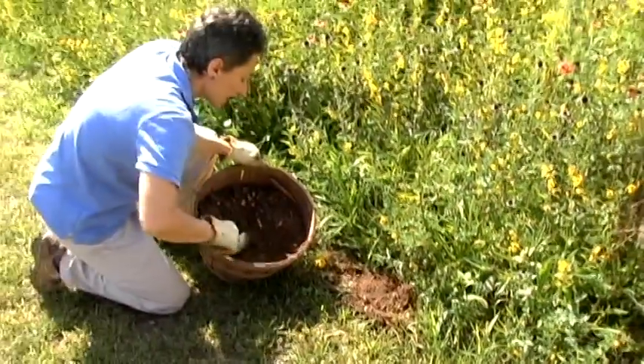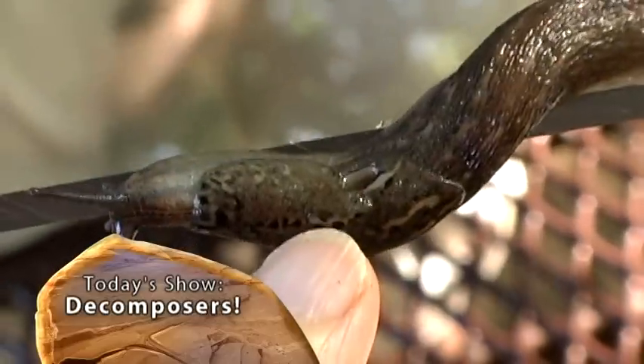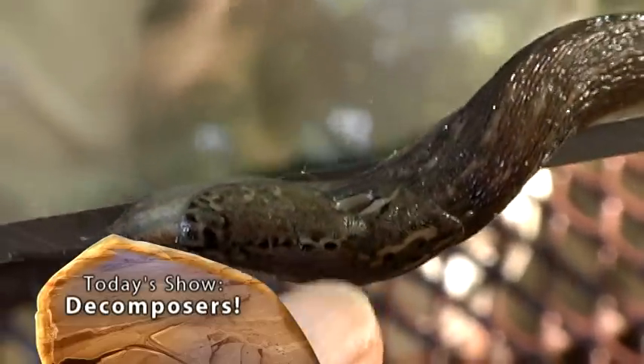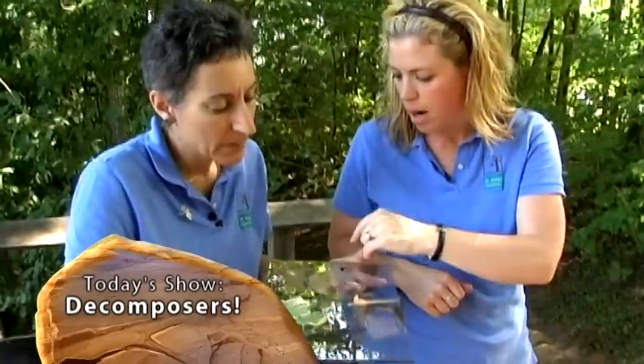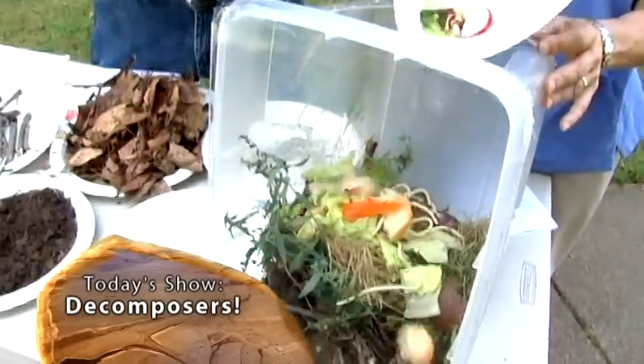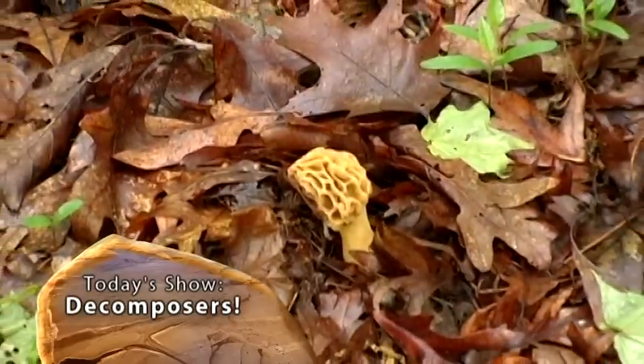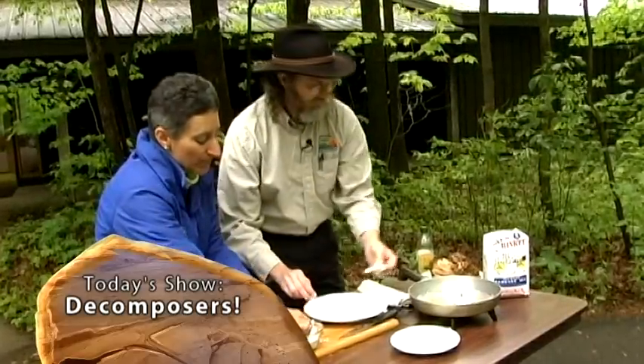On today's Outdoor Elements, host Evie Kirkwood discovers some of the different types of decomposers. At St. Patrick's County Park, get on the slimy trail of slugs and snails and learn how they help nature break things down. Learn how composting can make a difference in your kitchen and your garden. But up first, we head to Maplewood Nature Center on a mushroom hunt and see how they can make a tasty treat.